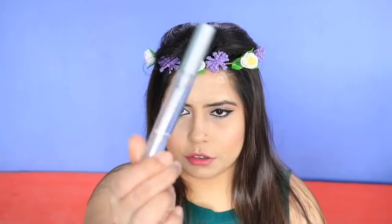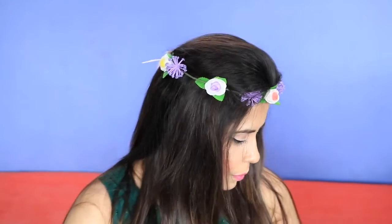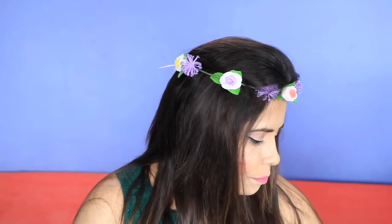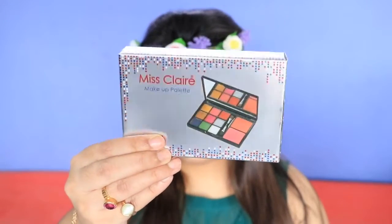I also bought a transparent mascara from Miss Claire — you apply this before your regular mascara and it gives good volume. This is for rupees 225.